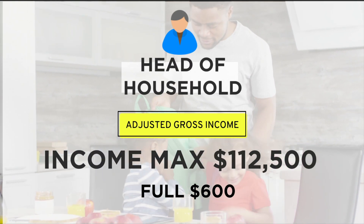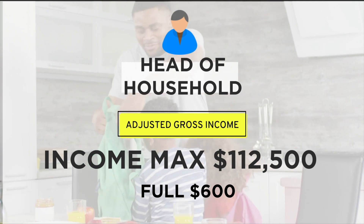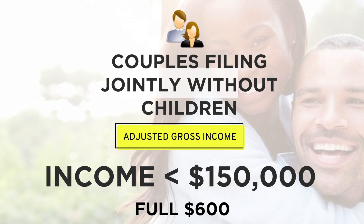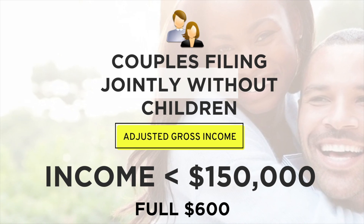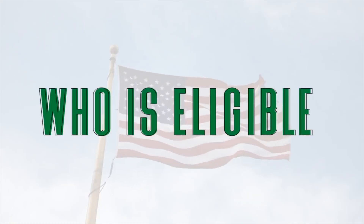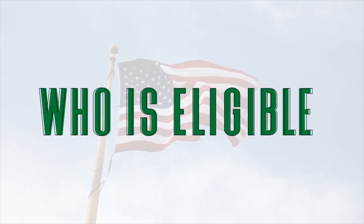Provided that you're eligible for the money, the status should show the date of the payment and method — direct deposit, check, or debit card. I know some of you are getting 'payment status not available' when checking the site. There are some steps you can take if you're unsure where your stimulus checks stand. For starters, check to make sure you still meet the requirements for the money.